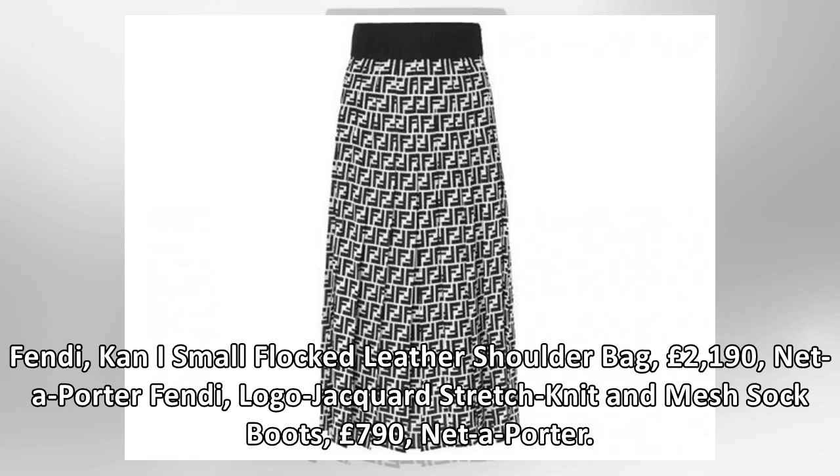Fendi Kan I small flap leather shoulder bag, £2,190, Net-a-Porter. Fendi logo jacquard stretch knit and mesh sock boots, £790.